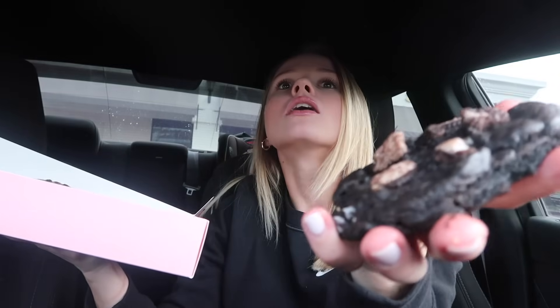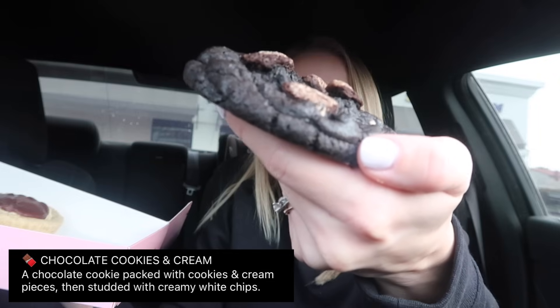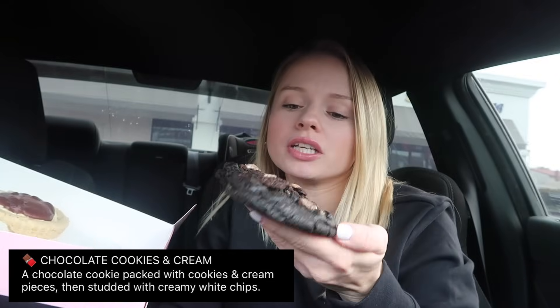Next we have the Chocolate Cookies and Cream. I looked at the cookies last night on Instagram and I was not paying attention — I saw Boston Cream and was like, 'that's a good one,' and I did not know they had brought out the Chocolate Cookies and Cream until I went in just now. We have an Oreo cookie this week! This is the Chocolate Cookies and Cream — a chocolate cookie packed with cookies and cream pieces, studded with creamy white chips. Let's give it a try. I'm gonna break it so I get a bite of the Oreo on top.